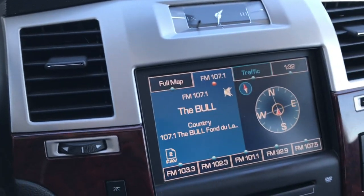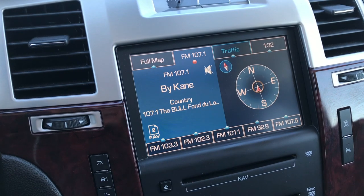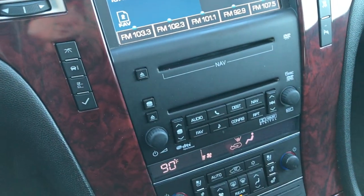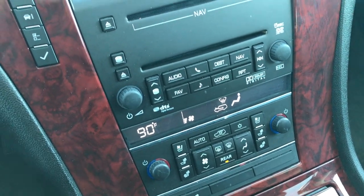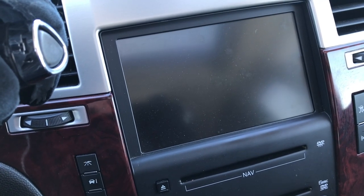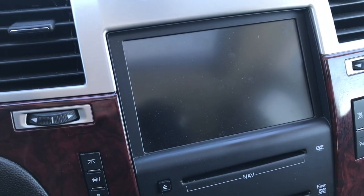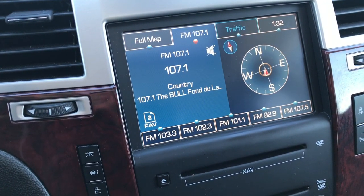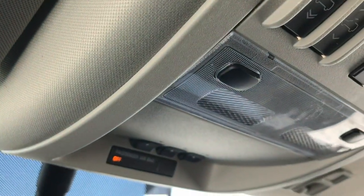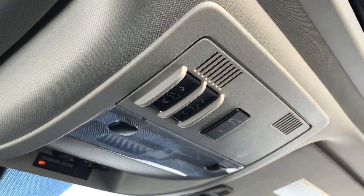Six-speed automatic transmission. You have the touchscreen display right here. This one does not have navigation in it, but it is nav-capable — all you need is a nav disc for this vehicle and you'd be all set. Dual climate control. This is where your backup camera shows up. You can see there is somebody right behind me right now, and it beeped once in reverse because it does have backup sensors — a nice safety feature. OnStar is included, and you have your Homelink system with garage door, lighting, and security system buttons right there.